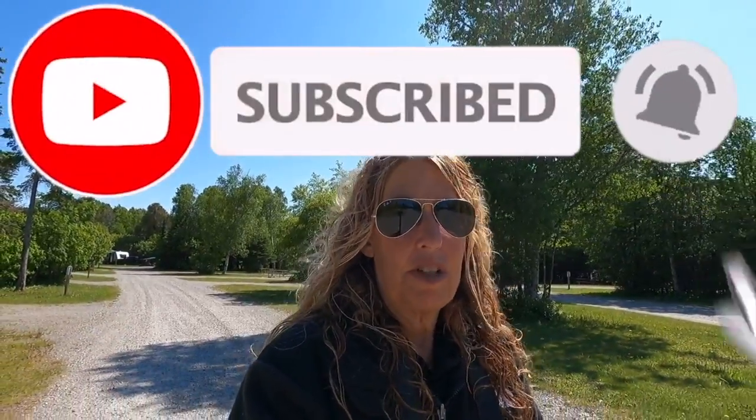We're getting closer and closer to our goal of 1,000 subscribers. We would love your support — subscribe and leave a comment down below telling us what you think of our channel.